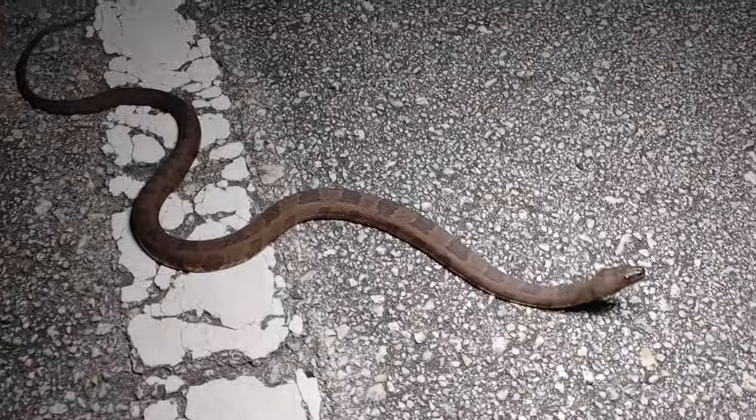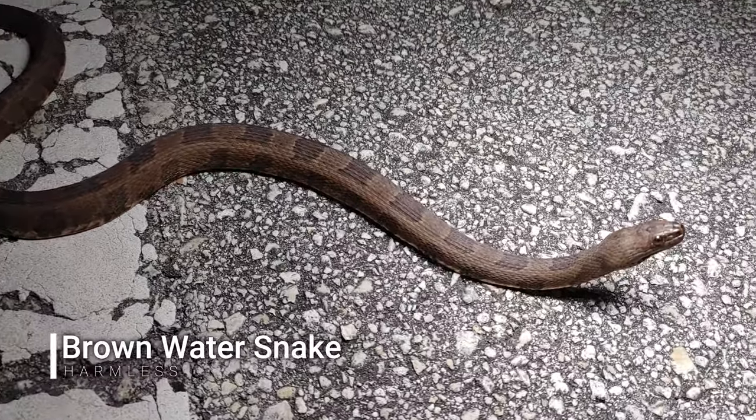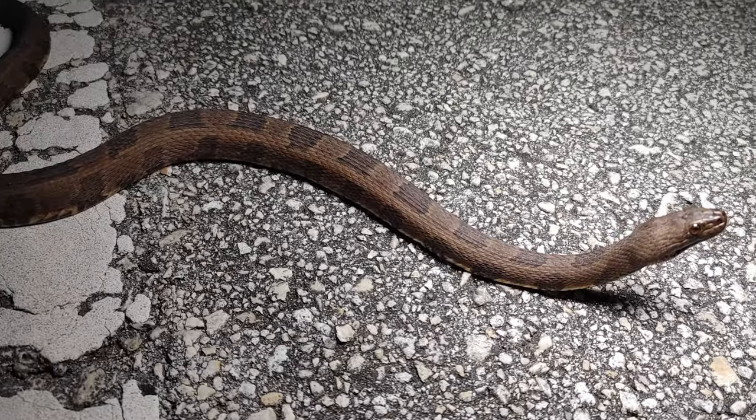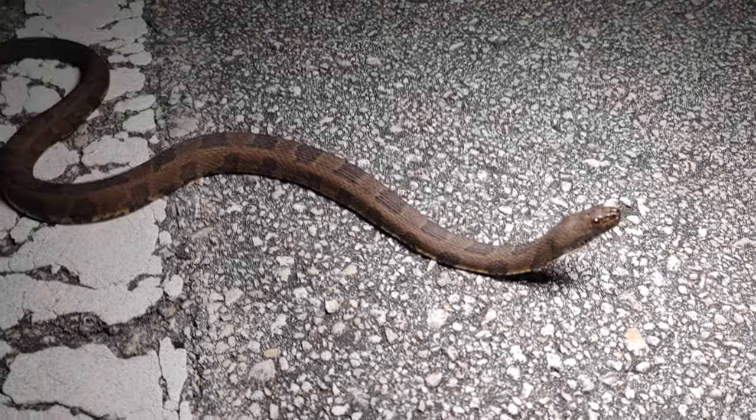All right, next snake is a little brown water snake — one of my favorite Nerodia down here. Just hanging out on the road. We'll get him off and make sure he doesn't get hit by a car.